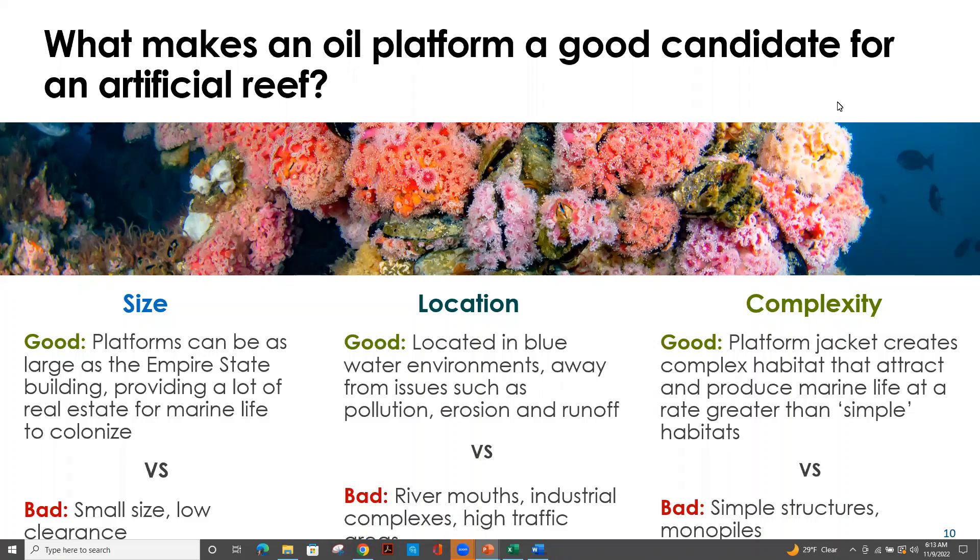The answer lies in the structure itself. Stretching from seafloor to sea surface, these platforms can be as large as the Empire State Building, providing a lot of real estate for marine life. Many of these platforms are located in a blue ocean setting, away from near-shore issues such as pollution, erosion, and runoff. A platform that would be a good candidate for an artificial reef is one not close to river mouths, major shipping lanes, or well-trafficked trawling areas.